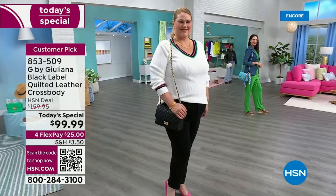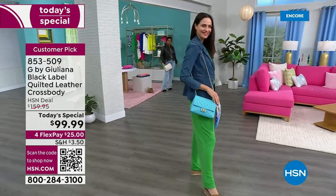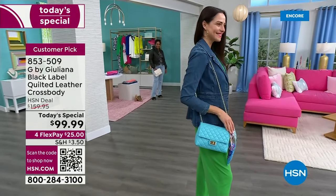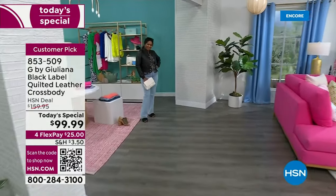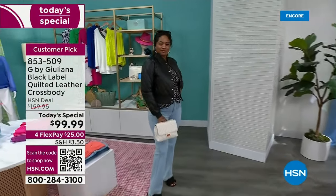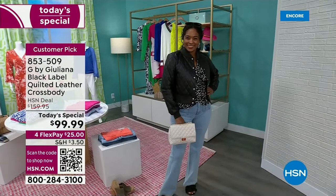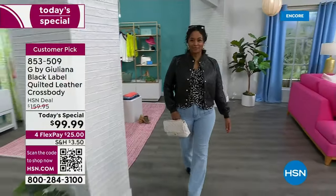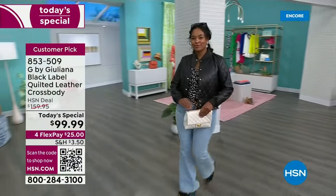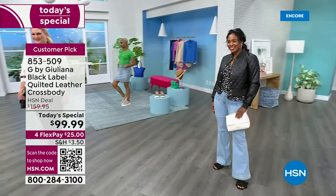She shows one more configuration — converting it into a clutch. Perfect for a vacation where you go sightseeing with the tote during the day and then convert the leather bag into a clutch for a wedding that evening. Tons of versatility. The bag is shown paired with the quilted jacket and the weekly deal drop jean — all looking pulled together.